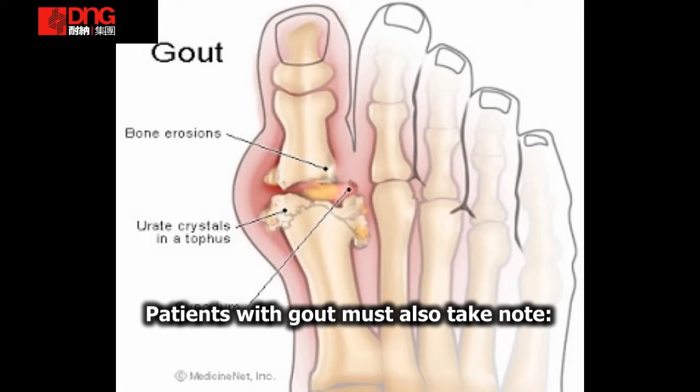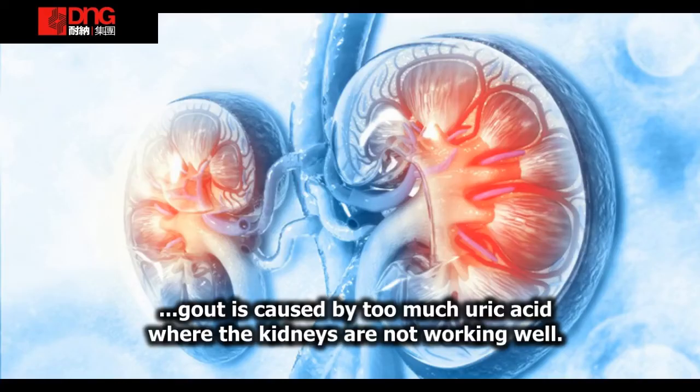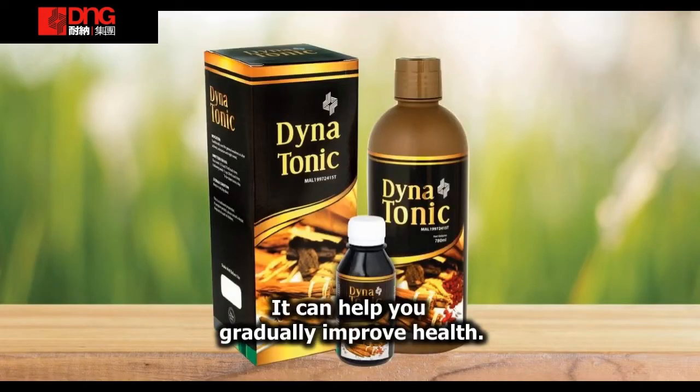Mereka yang menghadapi gout juga harus berhati-hati, kerana gout adalah masalah metabolisme yang melibatkan asid urik. Jika anda mempunyai simptom ini, ingat untuk mencuba Dinatonik. Ia dapat membantu anda menguruskan masalah ini.